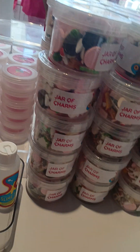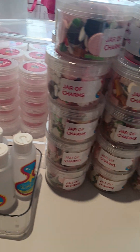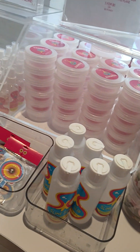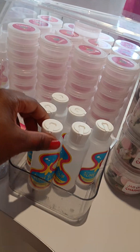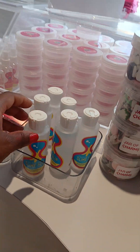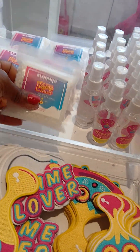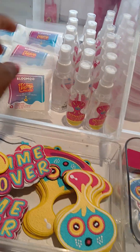They got three-ounce jars for five dollars — to carry on the plane! They got these little stickers, and these little un-slippery patches.